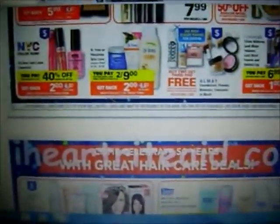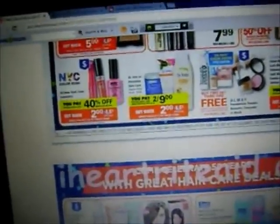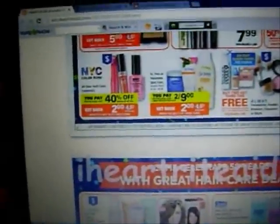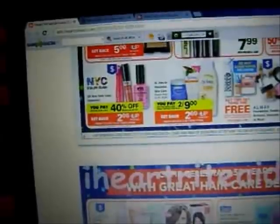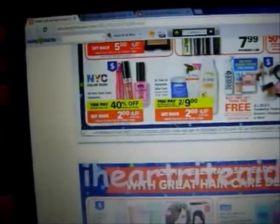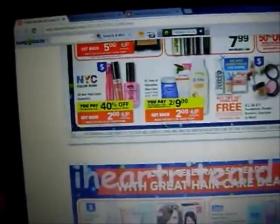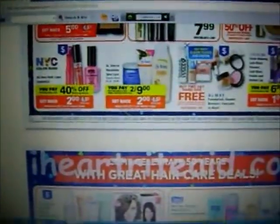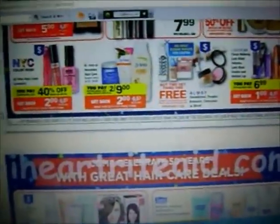I wanted to go through this really quick. Another deal I got from HK Sacco — if you use the NYC, it says all New York Color Cosmetics are 40% off and you get a $2 plus up when you buy $5 worth, and it does go toward the promo. I probably won't be getting in on that, but if that's something you use, it seems like a good deal.